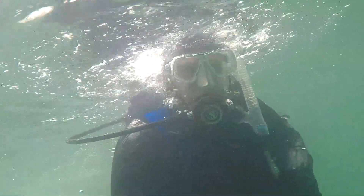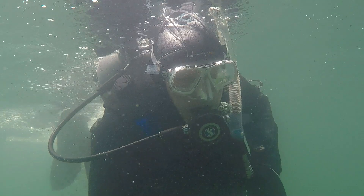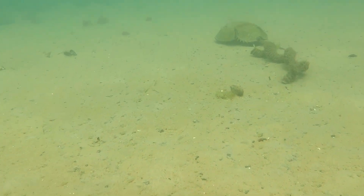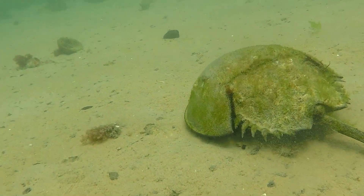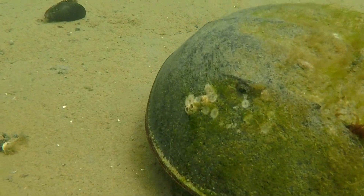Hi, everyone. This is Roberta from the Watershed Alliance, and I'm going to be talking about some of the things that Mike sees on the bottom of the river. First up, we see a horseshoe crab. This species has survived millions of years, and now, because of over-harvesting, habitat disappearance, and use as bait, their numbers have declined.